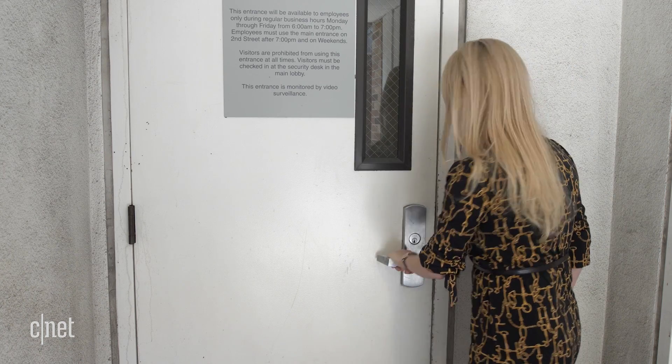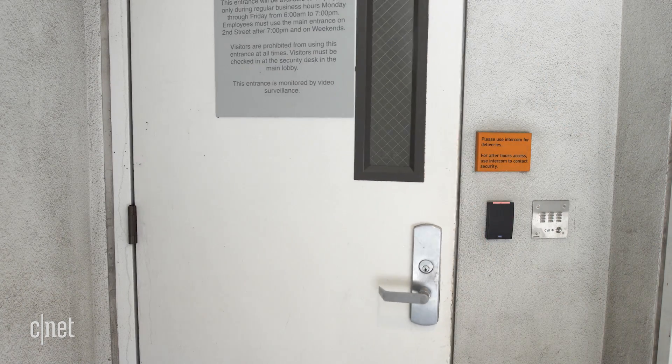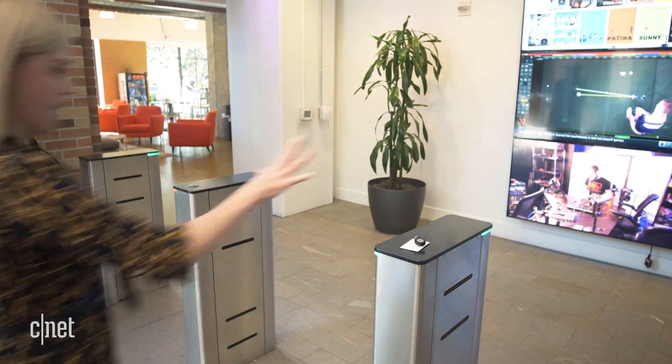So why do you need a physical key for the online world? Well, turns out passwords kinda suck. Firstly, they can be easily broken — I'm looking at you, password123. And even if you don't use a weak password, chances are you share it across accounts. In fact, according to LastPass, the average person has 85 online accounts. All of those should have separate passwords, but chances are you're probably reusing passwords across accounts. And if a hacker gets one password, suddenly they get access to a bunch of your accounts.